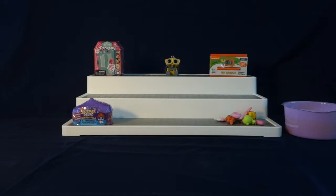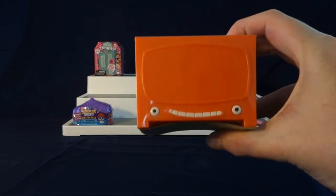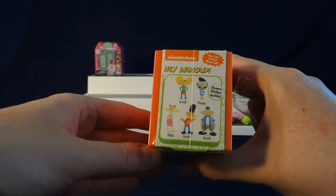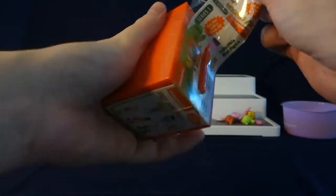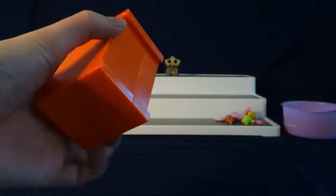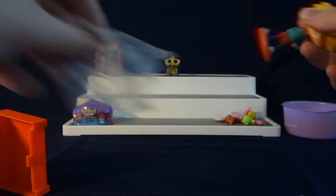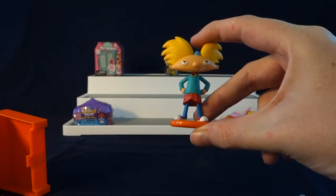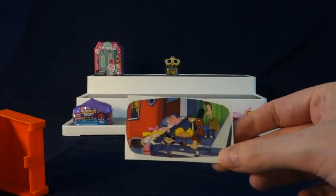Next up, we're going to move on to our Hey Arnold Series 1 Collectible Minifigure. I have never seen these before, and they have a little smiley face on the bottom. Here are the ones we can get inside: Arnold, Phoebe, Helga, Geralt, and Harold. There's also a sticker. Oh look, we got Hey Arnold! This is a really nice figure. And our sticker is them sitting on the steps there.